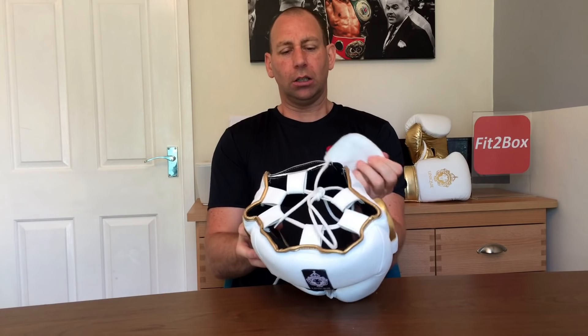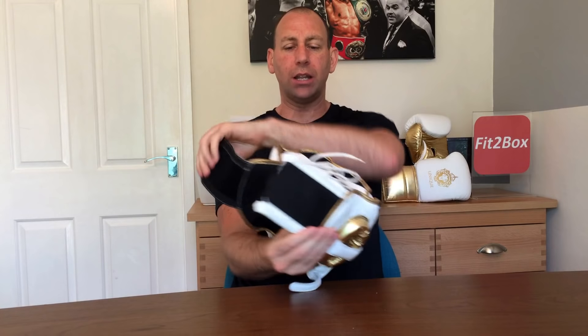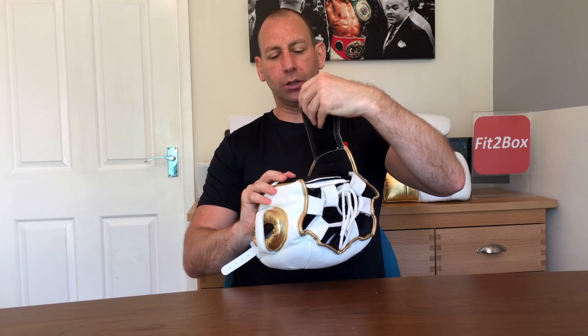Unique Luxury only make custom gear, so anything you order you are getting a unique piece of boxing equipment. There's Velcro at the back — I'll give you a close-up in a second. I have done some sparring in this headguard and the gloves behind me, and they perform superbly. I really like them.